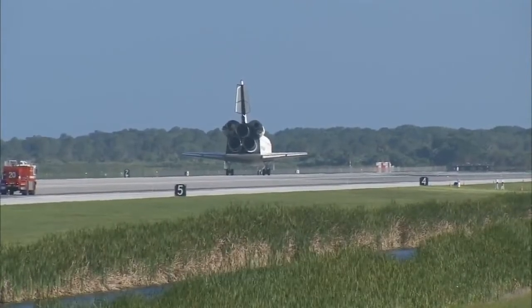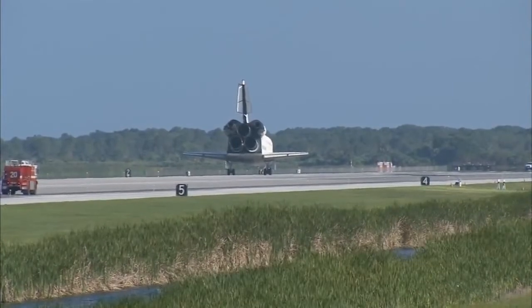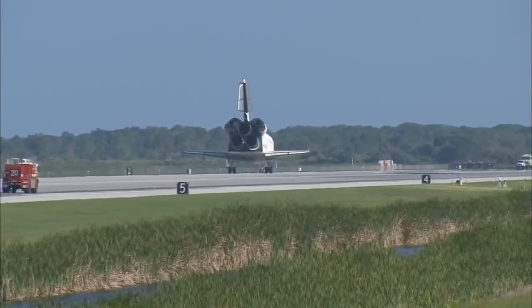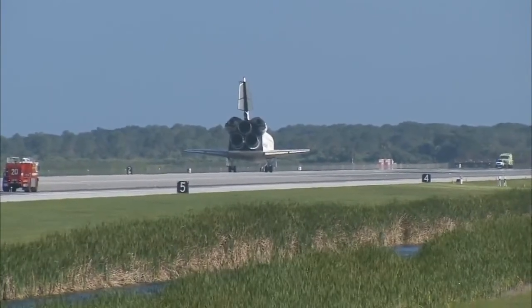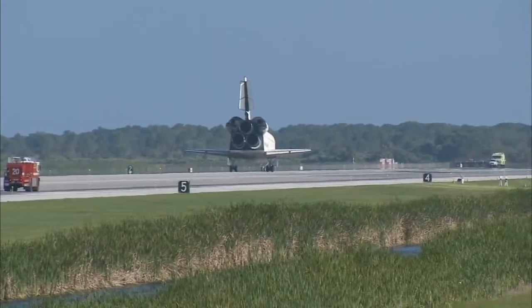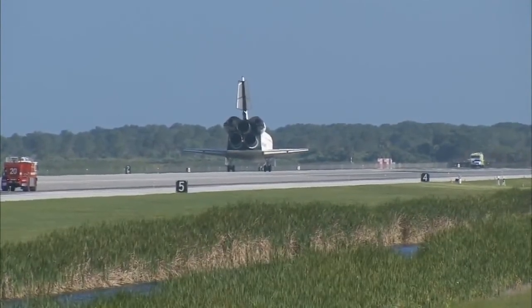With that, we'll get you back to work. We'll meet you in the post-landing page 5-3. Okay, thanks. And thanks to all you guys, too. We'll go over to 5-3 and finish up post-landing, and turn this incredible machine back over to the ground teams to put it back in the barn for a little bit. Yeah, we concur.